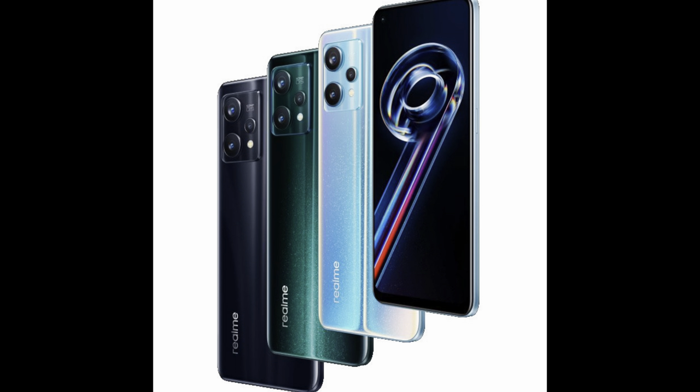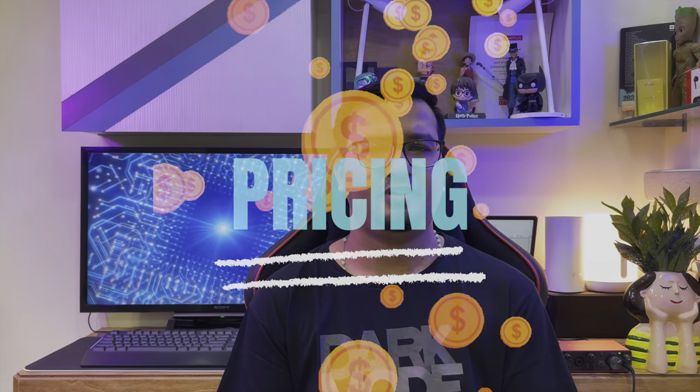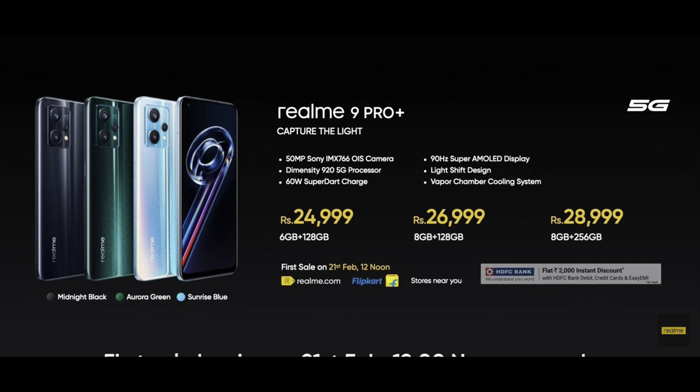This device is available in three colors: Sunrise Blue, Aurora Green, and Midnight Black. The Realme 9 Pro Plus is available in three variants — the 6GB + 128GB variant is priced at Rs. 24,999, the 8GB + 128GB variant at Rs. 26,999, and the top-end 8GB + 256GB variant at Rs. 28,999. It will go on sale starting February 21st on Flipkart, Realme.com, and offline stores at 12 noon.